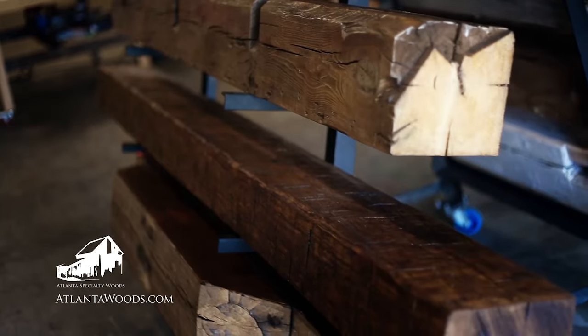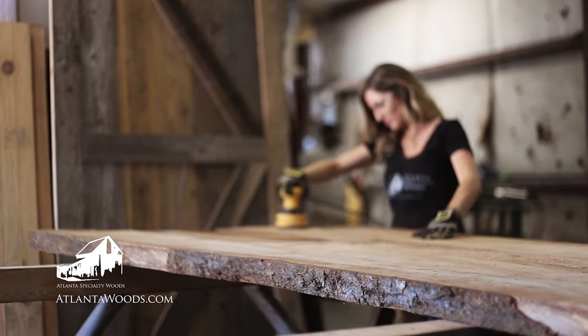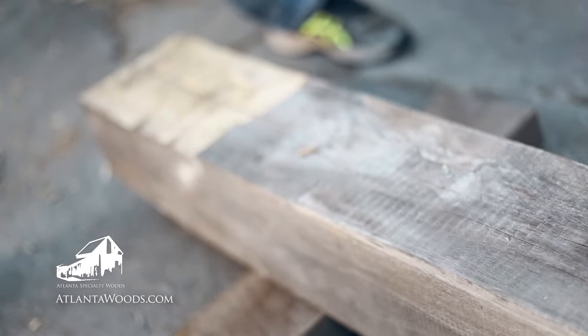And at Atlanta Specialty Woods, we supply only the best hand-picked unique materials like beams, barn wood, cypress, oak, antique heart pine, and much more.